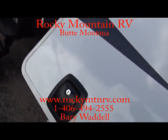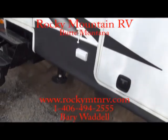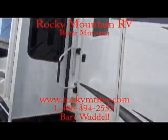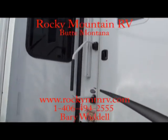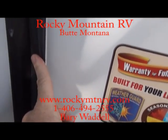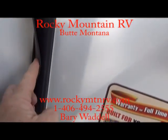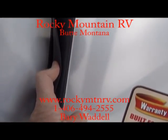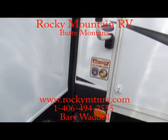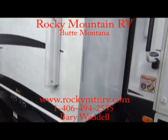Slam latch handles, four steps up to the entry, and an assist handle here. Now for slide seals — you get your bulb seal on the outside, flashing seal followed by another flashing seal, and then on the inside another bulb seal. Whether the slide is open or closed, there's 400 pounds of static pressure there.